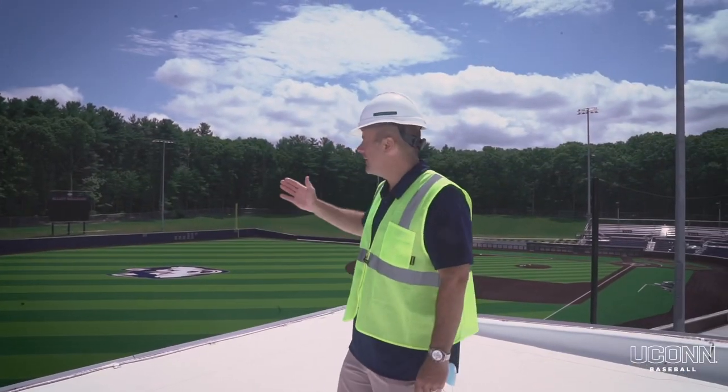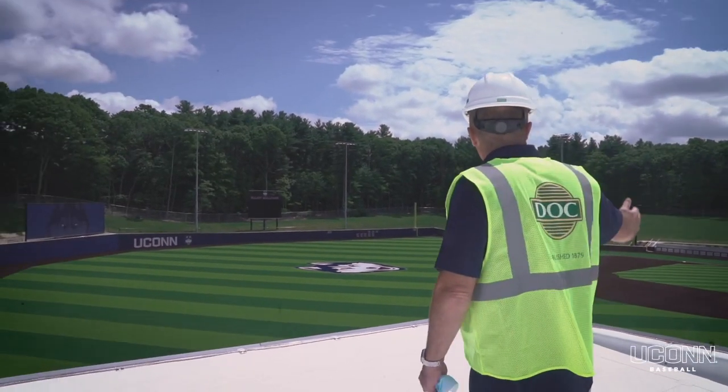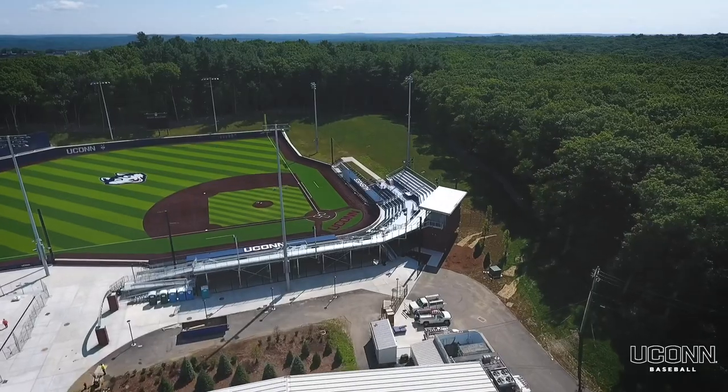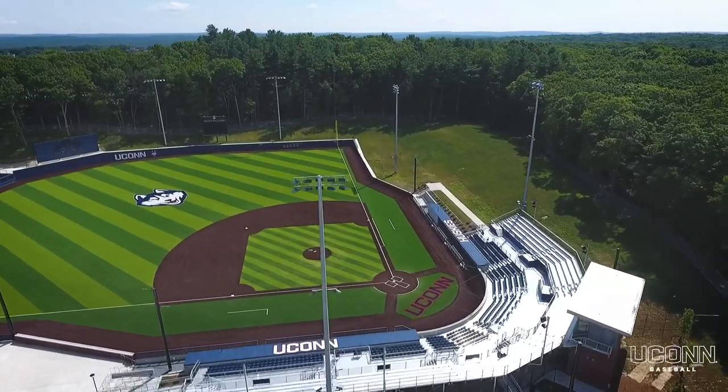So we're up on the roof overlooking beautiful Elliott Ballpark. You can get a quick glance over the environs and how great this space is going to be for our players and for our fans and for our donors.